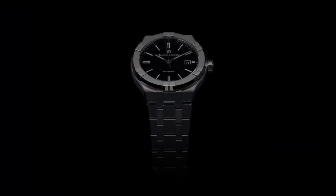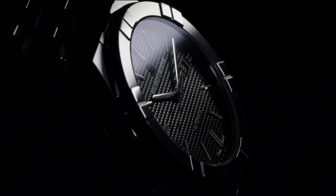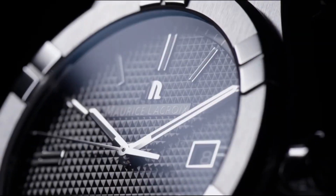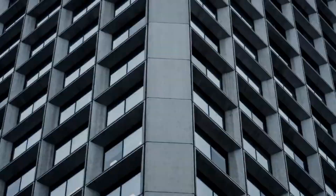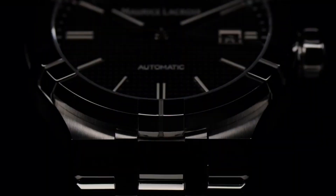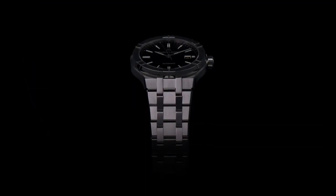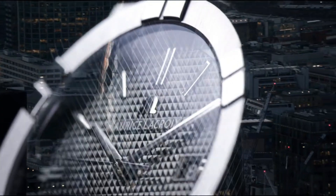Butterfly buckle in stainless steel. Movement: automatic, caliber ML115. Functions: hours, minutes and seconds, date at 3 o'clock. Vibrations: 28,800 vph / 4 Hz. Power reserve: 38 hours. Number of jewels: 26. Decorations: vertical Côtes de Genève and sun-brushed on rotor, rhodium plated perlage and Côtes de Genève.